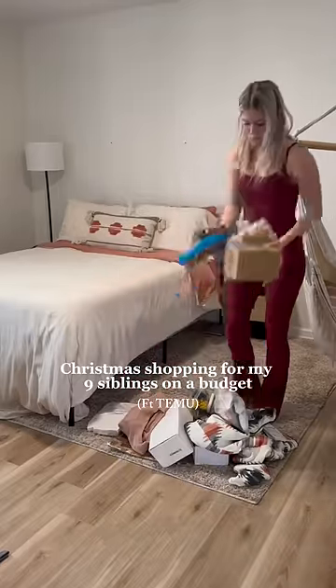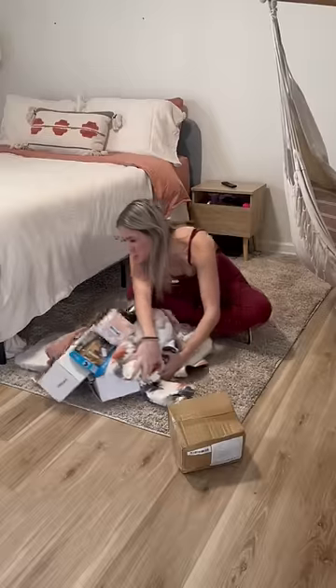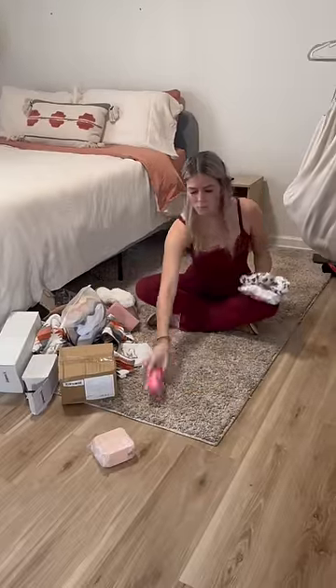I have nine siblings and this was the first year I was able to afford getting them all presents. And I was able to do this by shopping with Temu.